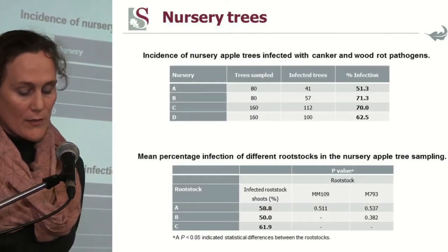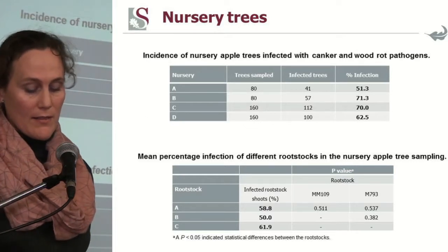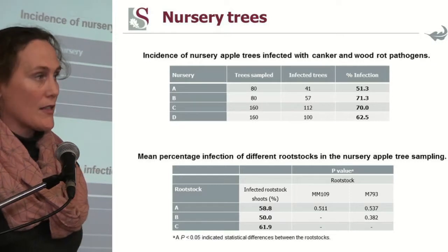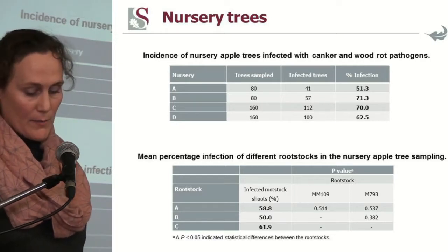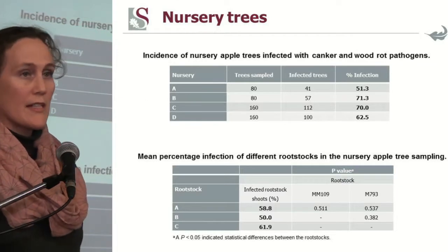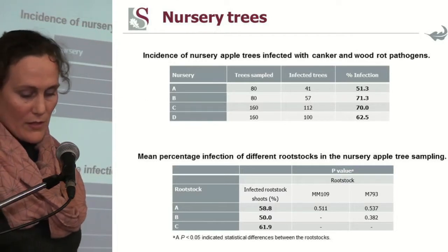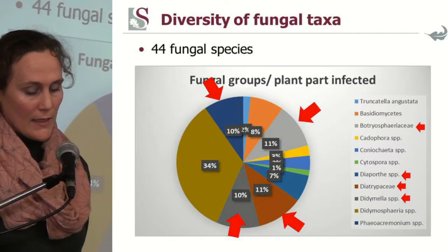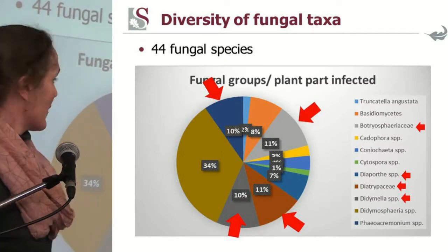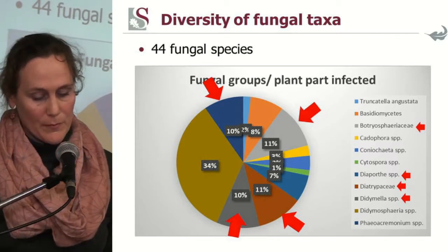We looked at four different nurseries and infection percentages ranged from 51% to 71%, so all four nurseries had infected material. There was no significant difference between the three different rootstocks investigated. We found quite a high diversity of fungal pathogens, represented here within this pie chart.